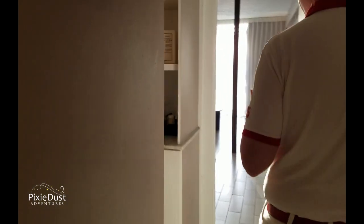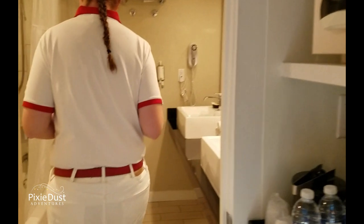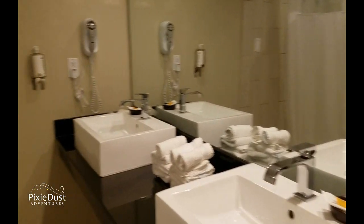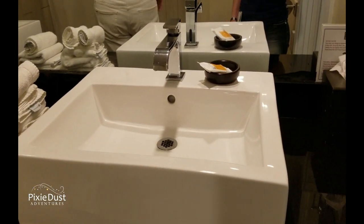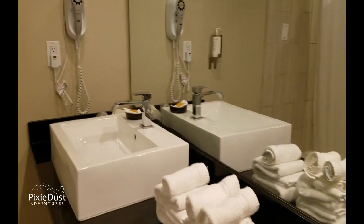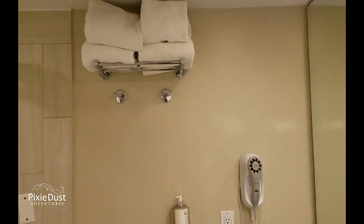Continuing off, we turn left again and come over to the room with a full bath. That's really pretty. The amenities include the sinks, the bath and shower. You can see the upgraded amenities — the soap, the towels, and the shower.